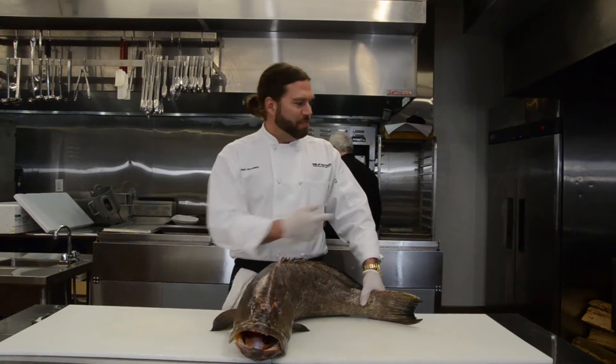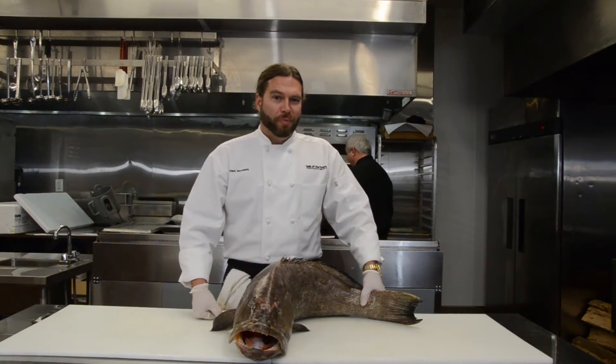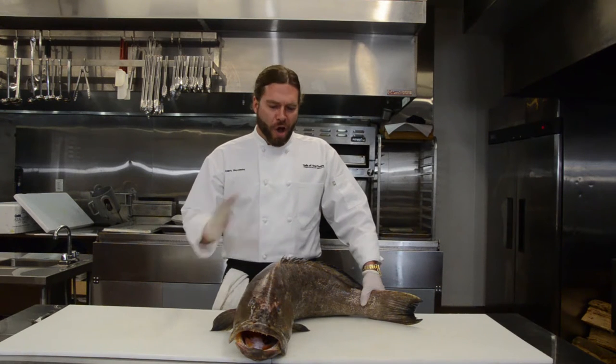Hello everyone. Clark Woodsby and Seth Miller with Talk of the Town Restaurant Group. We're here again today to teach you a little bit about our fresh fish. All of our fresh fish in the restaurants arrives daily, seven days a week. We serve only the freshest there is.